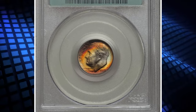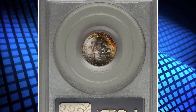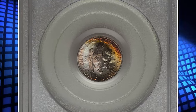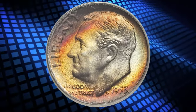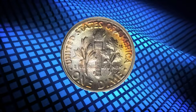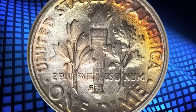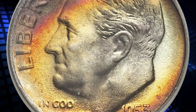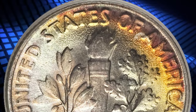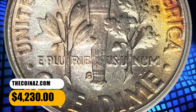1953-S Roosevelt Dime, graded mint state 68 by PCGS. Spectacular cherry red, lemon gold, forest green, and powder blue toning encompasses this lustrous and essentially immaculate representative. Encapsulated in an old green label holder, and likely the first 1953-S dime to attain the MS-68 level at PCGS, according to Heritage Auctions. This vibrant multicolor toned 10-cent piece ended up selling for $4,230.